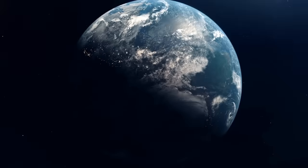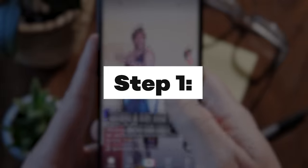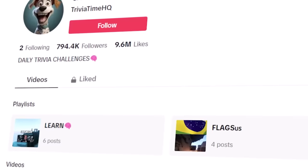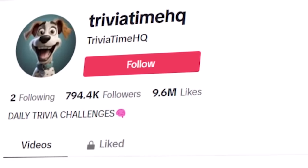These commissions can be earned in most countries around the world. I would not have believed this if I had not seen it with my own eyes. So if you're interested in seeing if this is something you'd like to try, I'm going to break it down step by step. We'll start off with step one: earning money fast from TikTok ads. To show you how to do this, we'll start off by taking a look at this trivia quiz account, Trivia Time HQ.